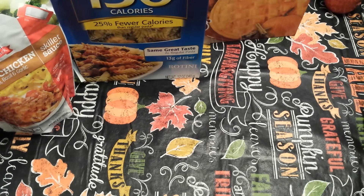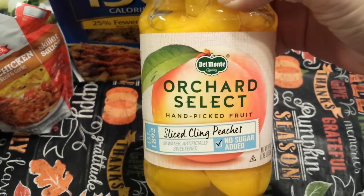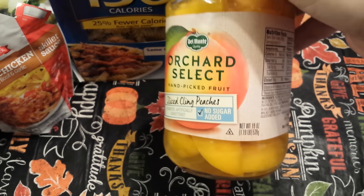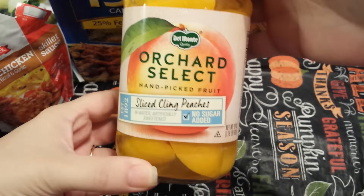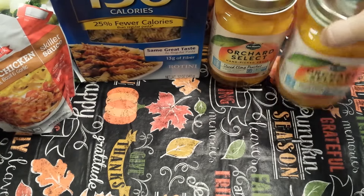Next, I've been looking for these for a while — my store just barely got them. The Del Monte Orchard Select Handpicked Fruit Sliced Clean Peaches with no sugar added. It's a 19 ounce jar. These are nice jars — they'll be great for repurposing. I grabbed two of those.